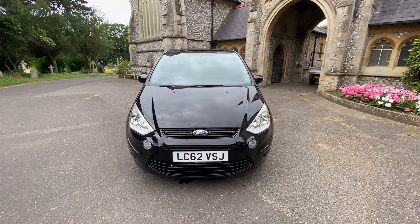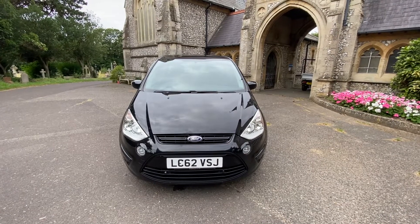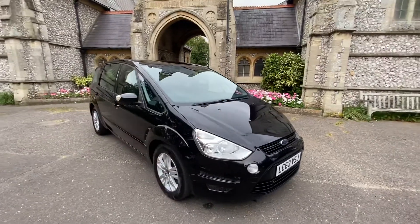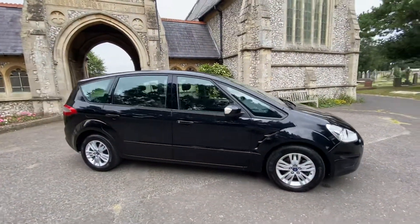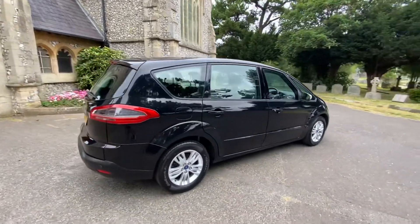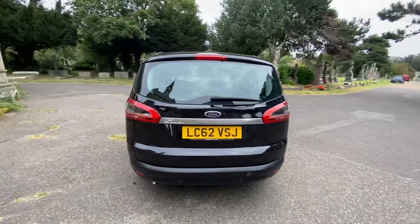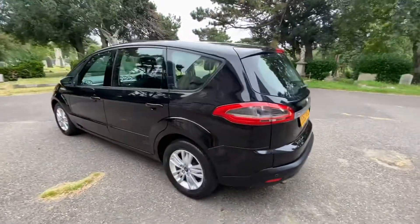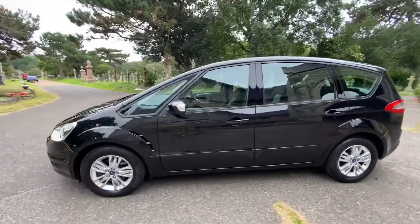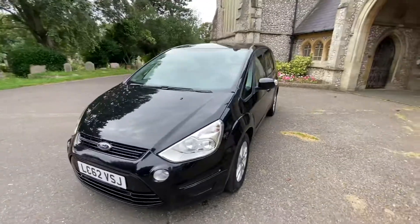Here we have an absolutely stunning example of a Ford S-Max seven-seater in metallic black on a 2012 62 plate. The car has done 54,000 miles, is an automatic, and is in fantastic condition for its age. It's clearly been well looked after by its previous owners, comes with full service history and a 2022 MOT. First to see this car will definitely buy — it drives superbly, has great tread on the tires, and nice alloys finishing that black color.